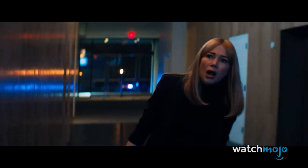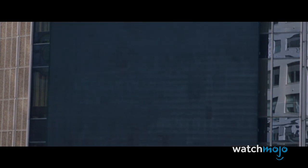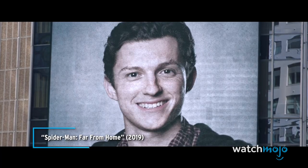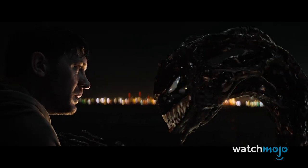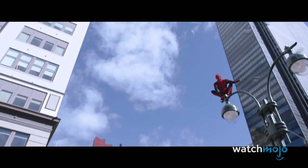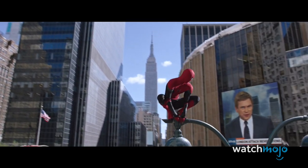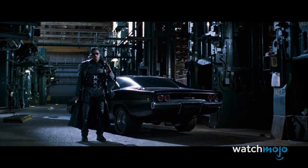In the post-credits scene for Venom: Let There Be Carnage, Eddie and his alien friends suddenly find themselves in a strange place. While they're trying to get their bearings, they see Tom Holland's Spider-Man on TV. If they can learn how to leave and enter the Marvel Cinematic Universe at will, maybe they can bring other people along too. This means there could be a future MCU movie that features Morbius. The vampire just better hope that he doesn't end up in the new Blade story.